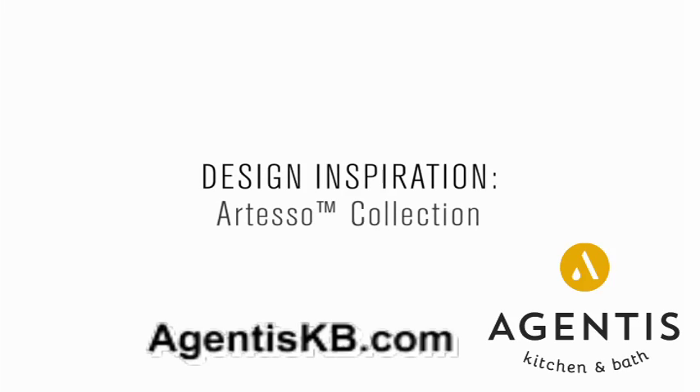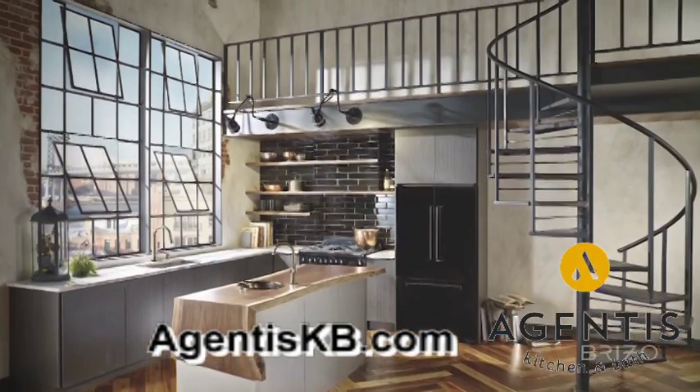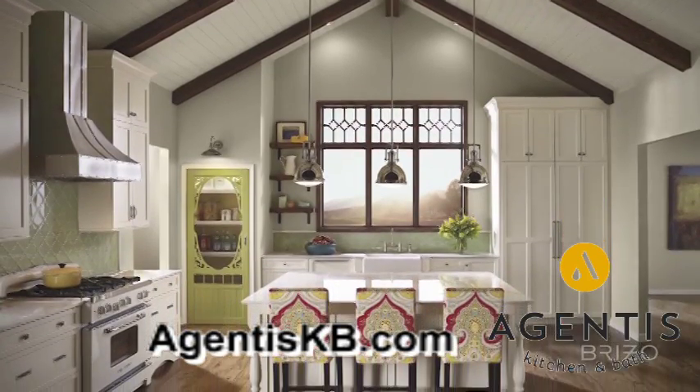What I love about the Artesso collection is that it can be in many environments. Maybe it's an urban loft in New York, maybe it's a modern farmhouse — it still will be the centerpiece of the kitchen.